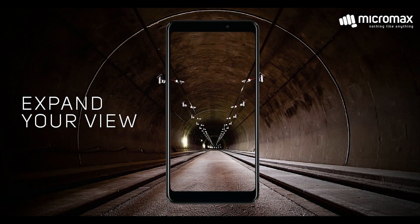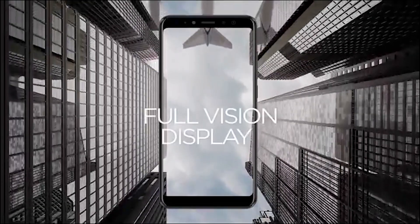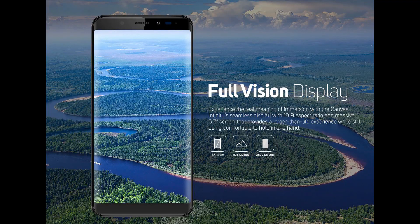Now let's look at the specs. It has a 5.7 inch display with HD resolution in an 18:9 aspect ratio. It is also covered by a 2.5D curved glass.